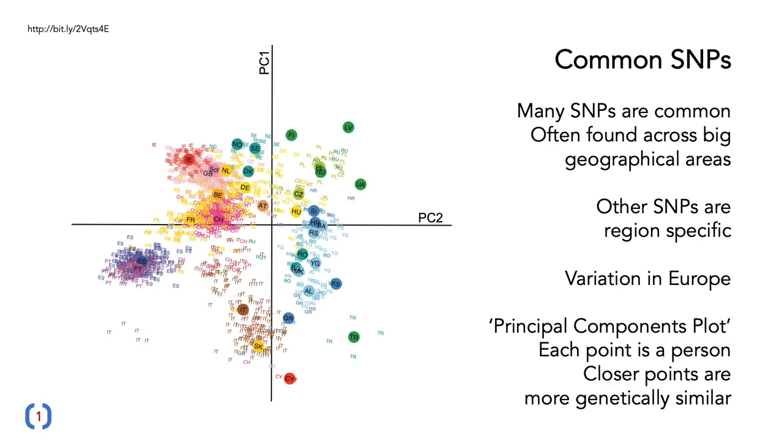Here we've got a genetic picture of variation in Europe, something called a principal components plot. We're plotting variation on two principal components: principal component one as the up and down, and principal component two on the horizontal. Each person is a point on this graph, and points that are closer together are more genetically similar. Points that are close together are just genetically similar individuals.